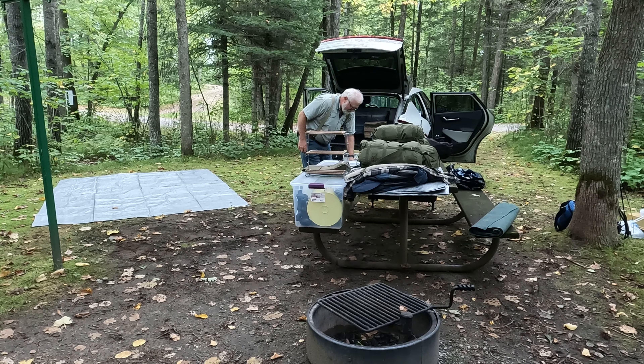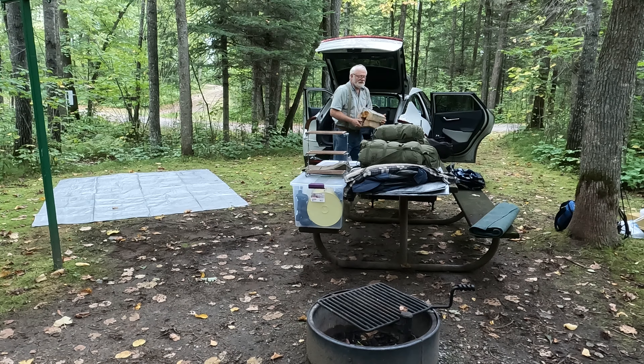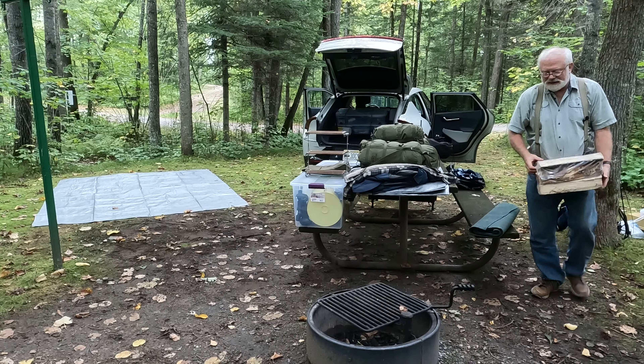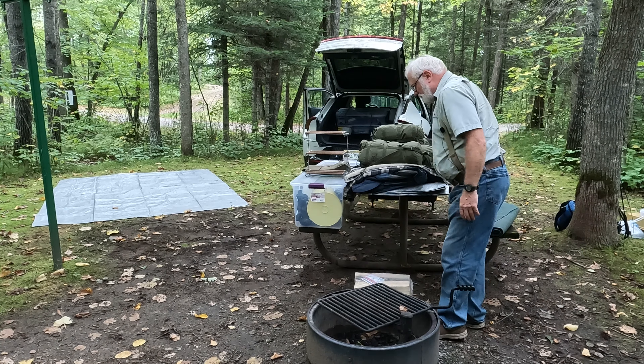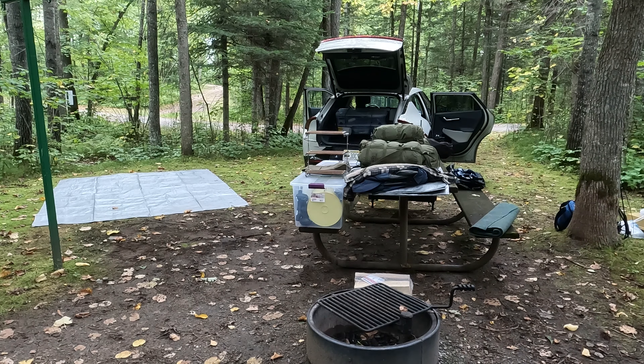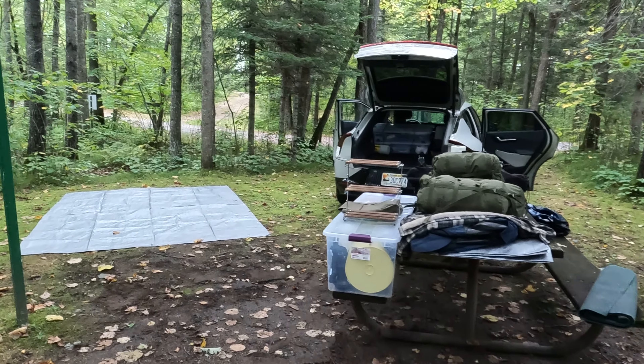This is a little shelving for my new table — gives me some more space. My table is a little bit smaller than my old table, so that makes up for it. This is my new table — pretty nice.